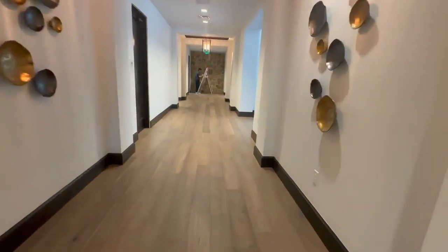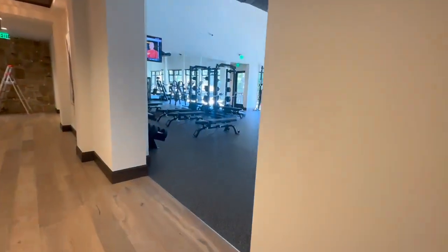So much to enjoy at this place — I can't wait to take you on this tour. Come check this one out with me.